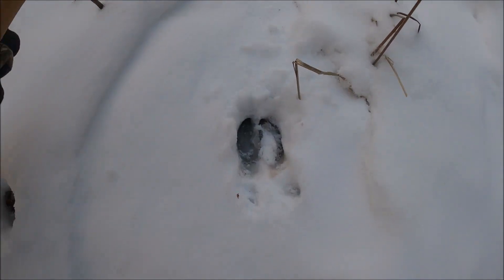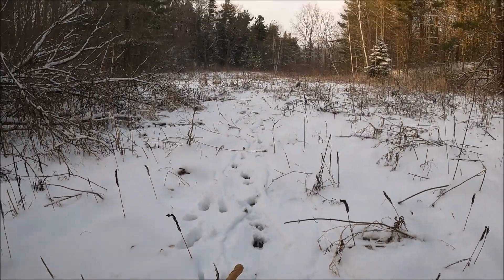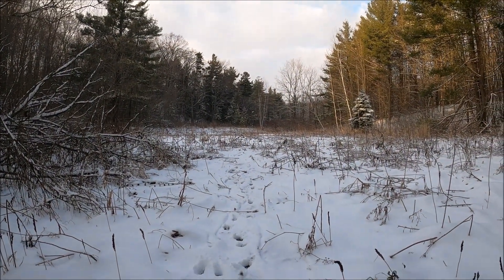Right here we've got some deer tracks, and you can see from the shape of the hoof the deer is headed that way across this frozen marsh.